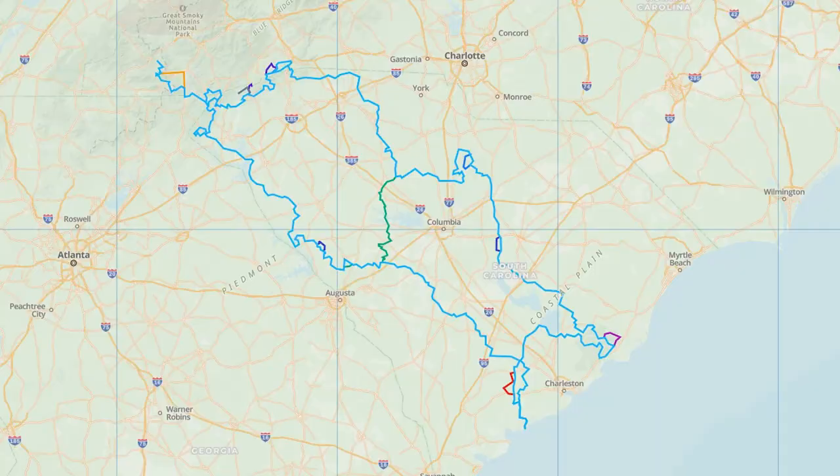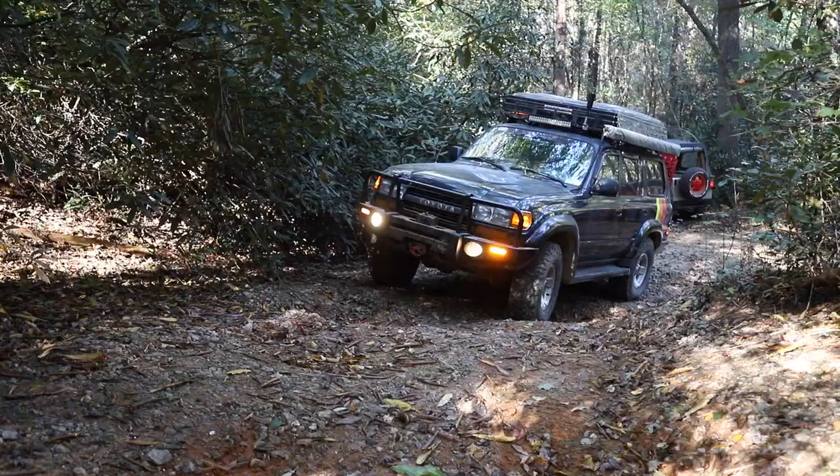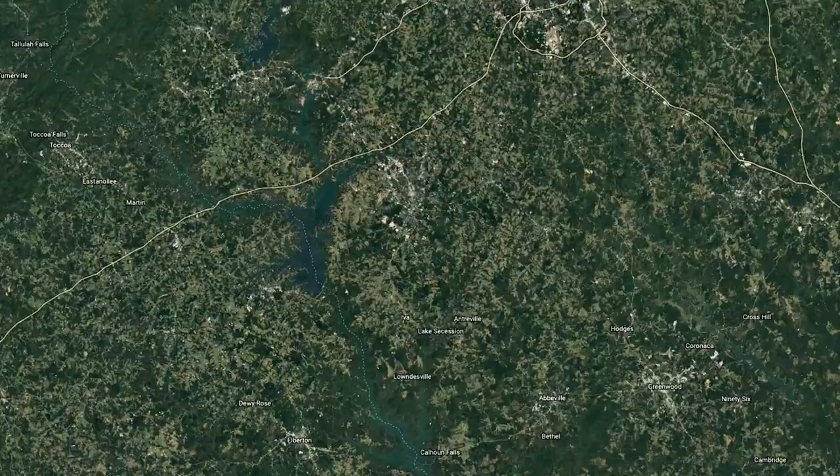My brother Matt and I are on our fourth day of exploring the South Carolina Adventure Route, otherwise known as the SCAR for short. It's about 1,100 miles of forestry roads, rural back roads, and off-road trails that consist of rocks, gravel, sand, and mud.